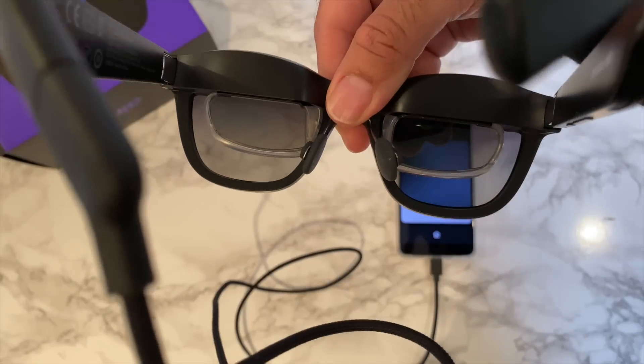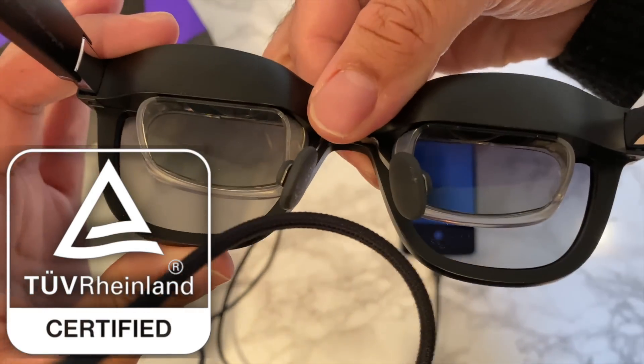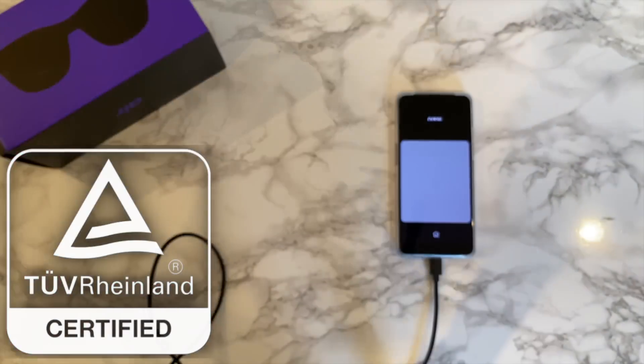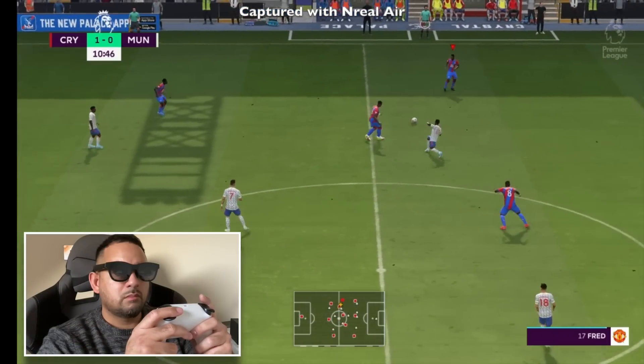They feature the world's first TÜV Rheinland certification for AR glasses, giving you flicker-free and reduced blue light effect on the eyes, which means a much more comfortable experience and reduced visual fatigue.